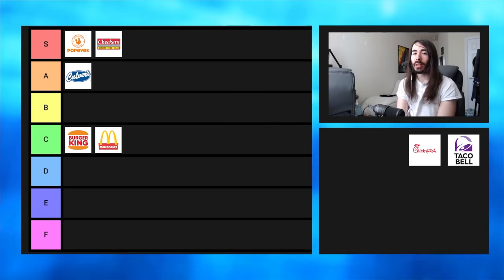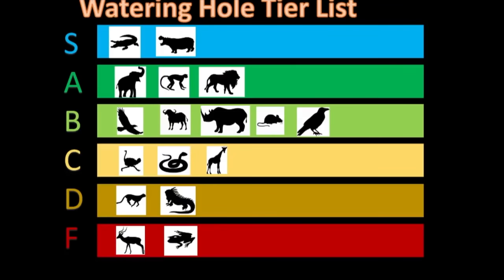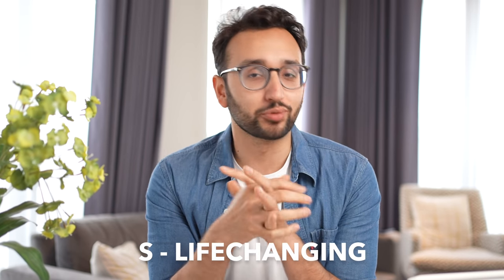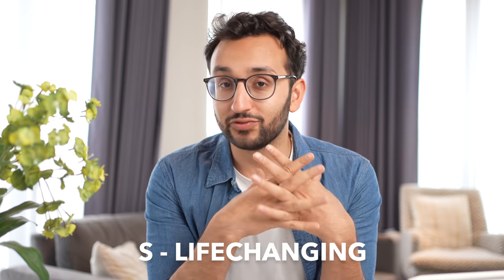We're gonna be using the standard tier list ranking system that YouTubers have been using for all sorts of other things — using that tier list system for this productivity list. The tiers we're gonna play with are as follows. We start with S tier: these are the absolutely life-changing productivity methods that you literally cannot live without.